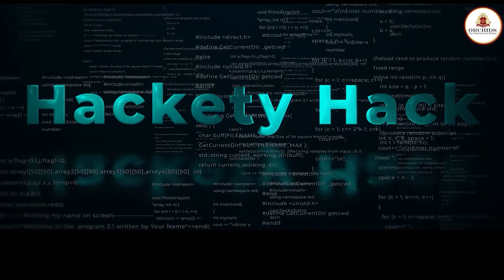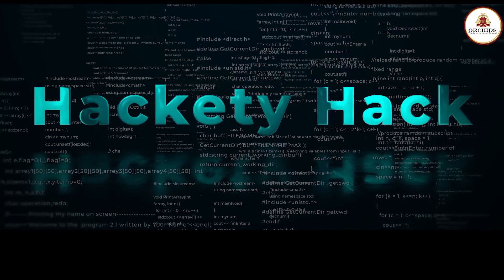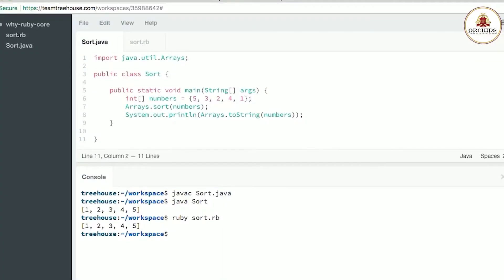Hackety Hack is a downloadable application for Windows that takes students through the basic understanding of Ruby and Object Oriented Programming Language. With the help of this tool, students learn to use the Shoe Toolkit to build graphical interfaces.